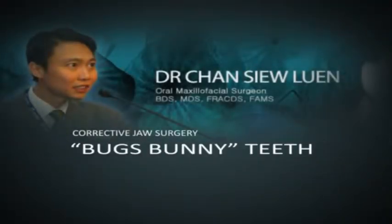This condition that many people call Bugs Bunny teeth is actually not purely a teeth problem. This condition, fairly common among Asians, is largely due to excessive growth of the tooth-bearing part of the jaw, causing the teeth to protrude out. Conventional treatment involves the use of braces to align the teeth, followed by surgery to reposition the jaw.